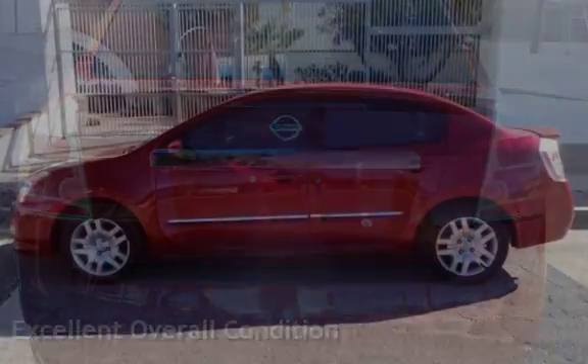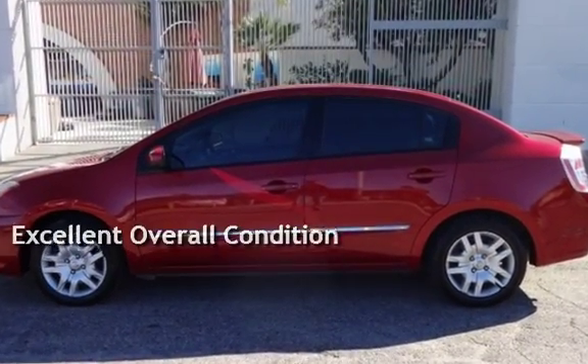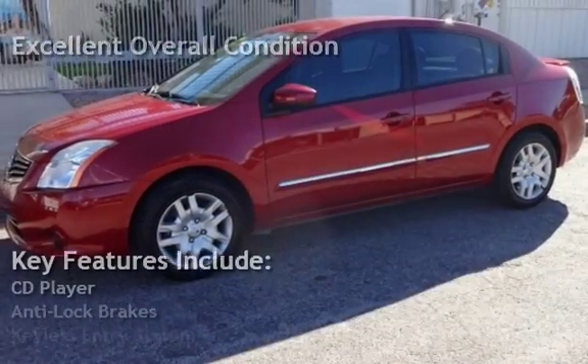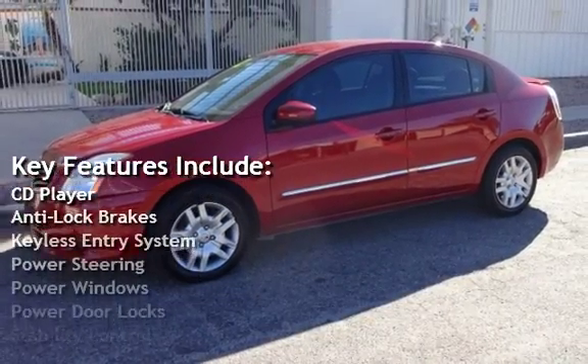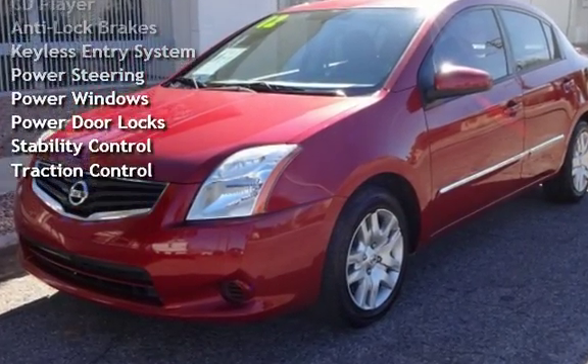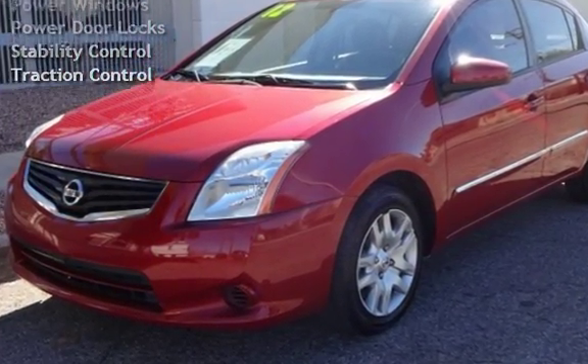This vehicle is in excellent overall condition. Key features include: CD player, anti-lock brakes, keyless entry, power steering, power windows, power door locks, stability control, and traction control.